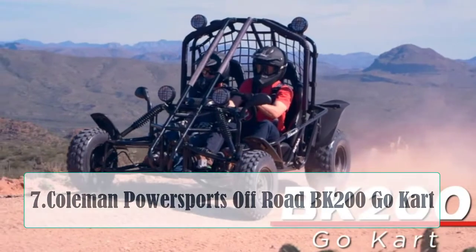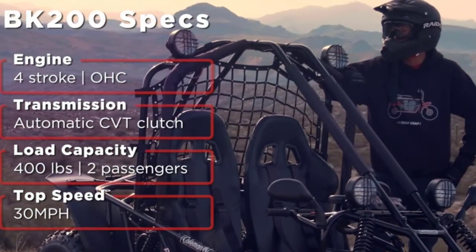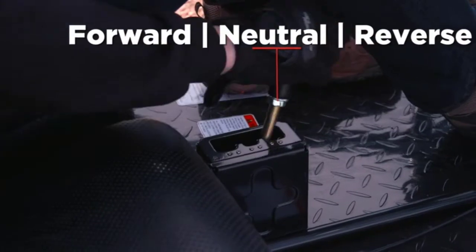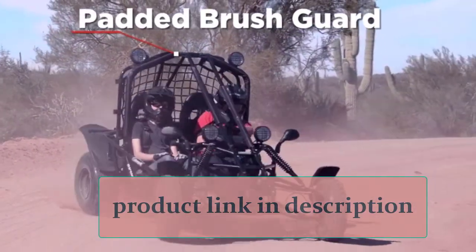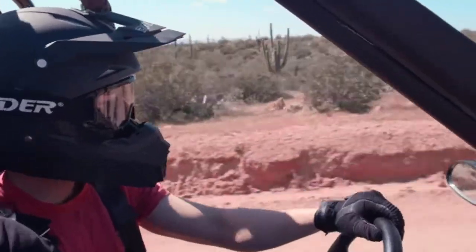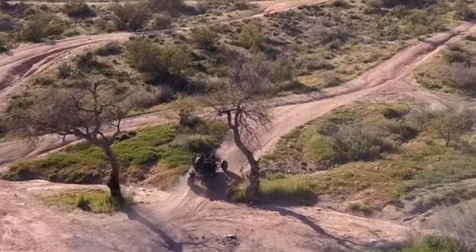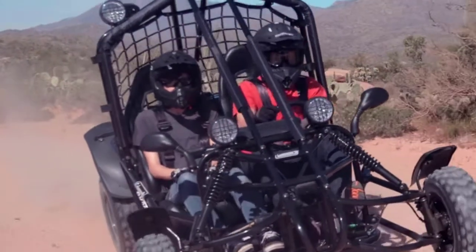At Number 7, the Coleman Powersports Off-Road BK200 Go-Kart is another two-seater go-kart designed for adult usage. The BK200 from Coleman Powersports is an extreme go-kart made to reach speeds as high as 35 miles per hour. It features a more rigorous frame for extreme driving conditions, equipped with a 196cc gas engine capable of producing 9.0 horsepower output. This go-kart supports electric start with CDI ignition making it easy to start, while the included headlights make it easier for you to see at night. The safety harness on the seats keeps you protected behind the wheel, while the padded roll cage provides extra security.